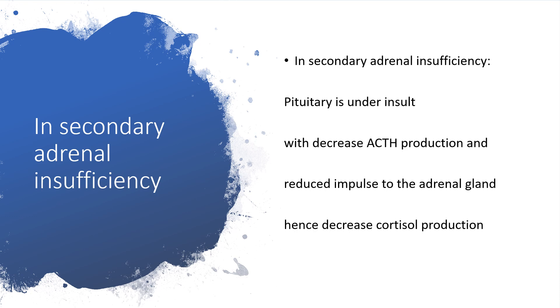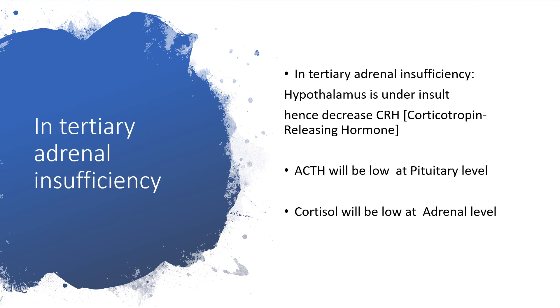In secondary adrenal insufficiency, the pituitary is under insult at that level, which decreases ACTH production and reduces impulse to the adrenal gland — hence, there will be decreased cortisol production. In tertiary adrenal insufficiency, the hypothalamus is under insult. Therefore, there will be a low level of CRH — that is, corticotropin-releasing hormone. That will have an effect on the level of ACTH, which will be low at the level of the pituitary gland, and later there will be a low level of cortisol at the level of the adrenal gland.